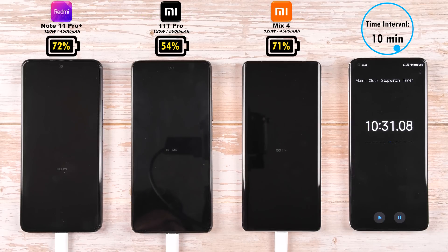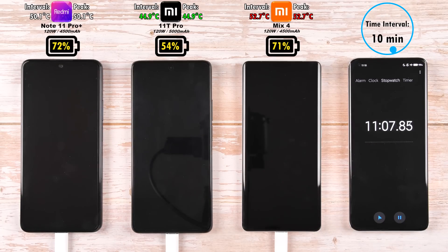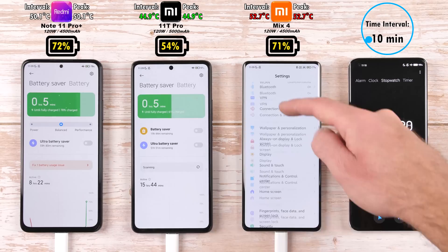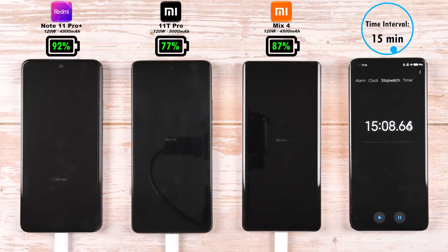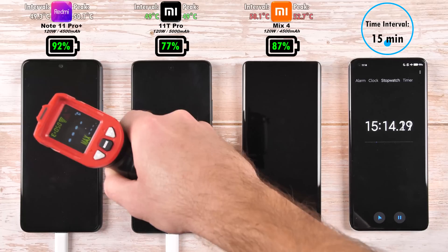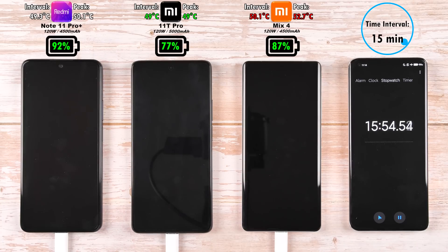The two phones on the outer skirts are doing a hell of a lot better than the 11T Pro so far — especially after 10 minutes, with 72% on the Redmi now taking the lead over the Mix 4's 71%, and 54% on the 11T Pro. Bear in mind the 11T Pro has a bigger battery at 5,000mAh instead of 4,500mAh. After the 15-minute mark, we have 92% on the Note 11 Pro Plus, 87% on the Mix 4, which has slowed down quite a bit near the end, and 77% on the Xiaomi 11T Pro.